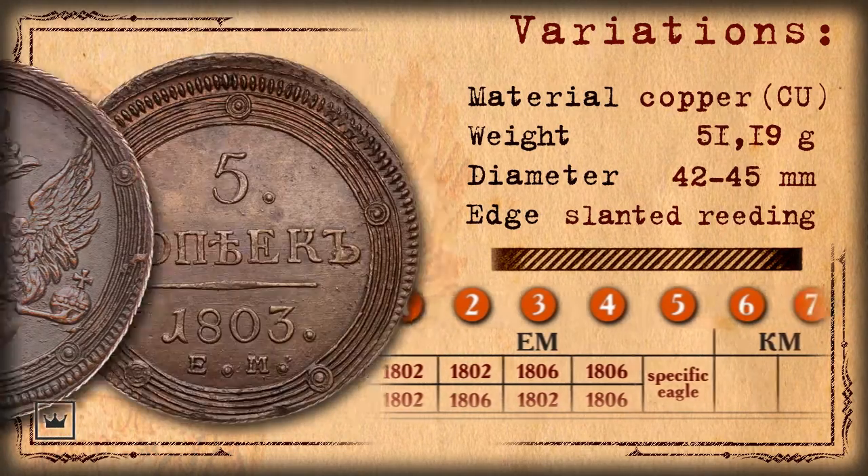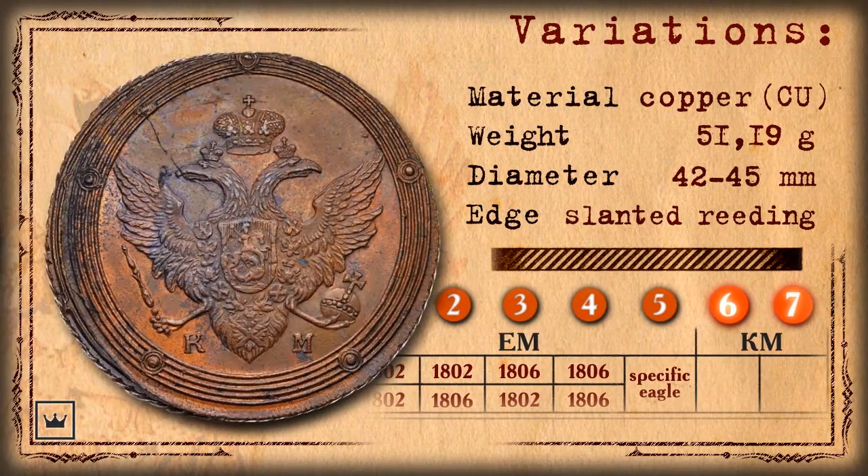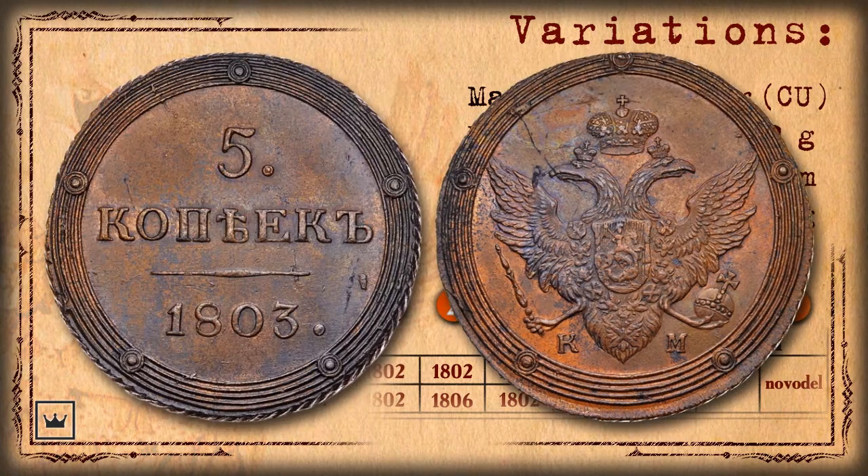Let's discuss the Suzun Mint coin. The variations of regular circulation are not marked. However, the five kopeks of this mint differ from Yekaterinburg Mint coins. Other than differences in the eagle image, the mint label strikes attention as it is situated on the obverse of the coin instead of the reverse. Also, the coins labeled KM lacked the ripped rim, which was renounced in Suzun the previous year, in 1802.